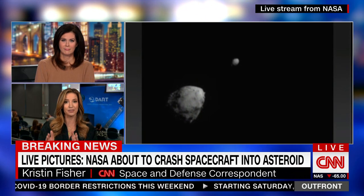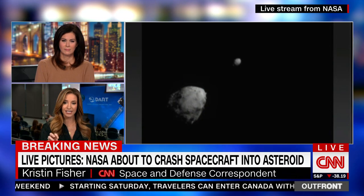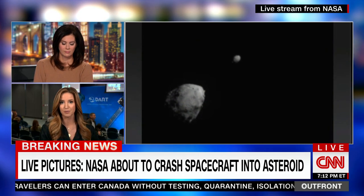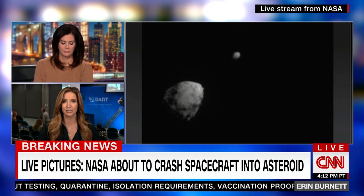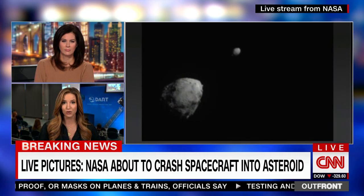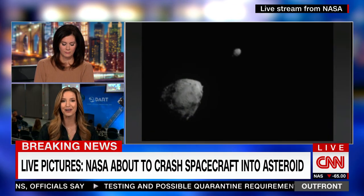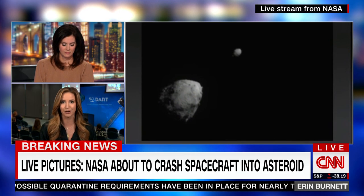Not the big asteroid right in front of you on your screen — that big asteroid at the center, just to the left, that is Didymos. That is what the DART spacecraft has been targeting for the better part of 10 months while it's been in space. Its target is that smaller asteroid, Dimorphos. This spacecraft is traveling at a speed of four miles per second — not per hour, four miles per second — that's about 14,000 miles per hour.